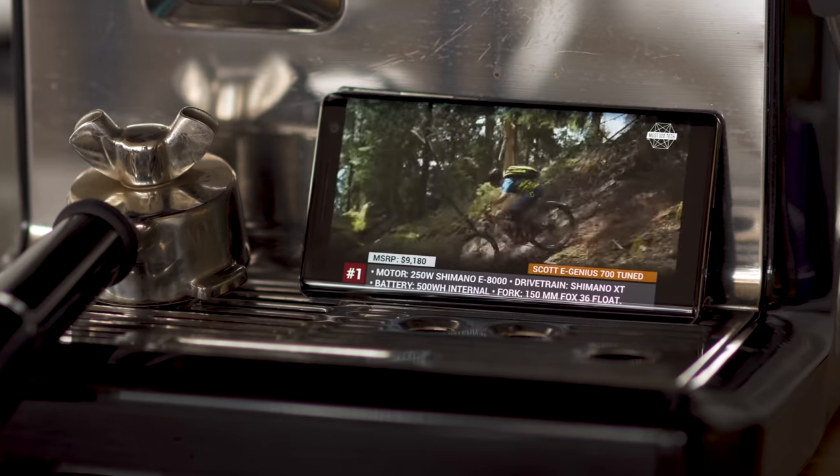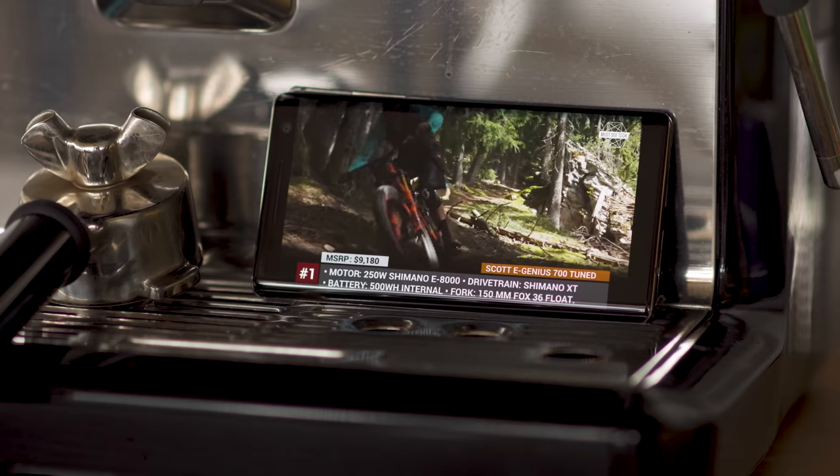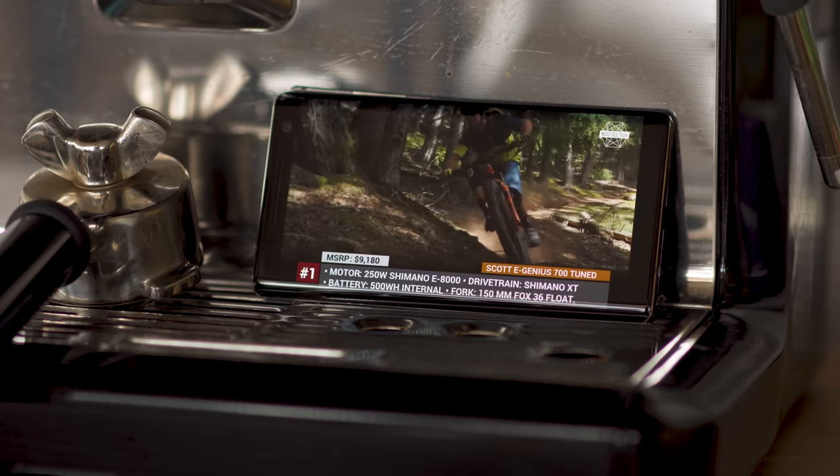Most content fits rather nicely and you don't have any awkward black bars. It's a QHD display, so details are sharp. Colors are vibrant too, albeit not very accurate.